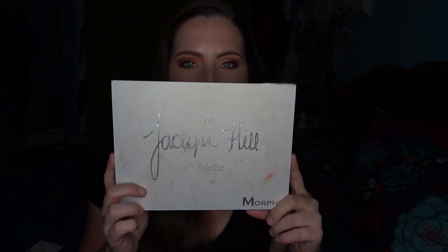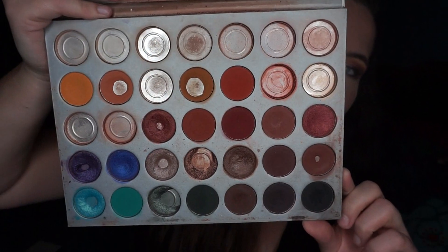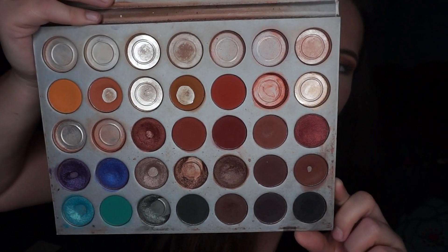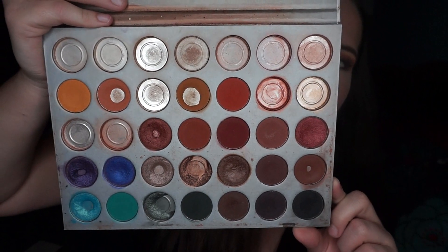I'm going to stop rambling. Let's get into the palette itself. I'm going to insert a picture of what this looked like in my previous update, and here's what my palette currently looks like. So there are some minor changes, not a whole lot. There are definitely been months where I've had more pan.